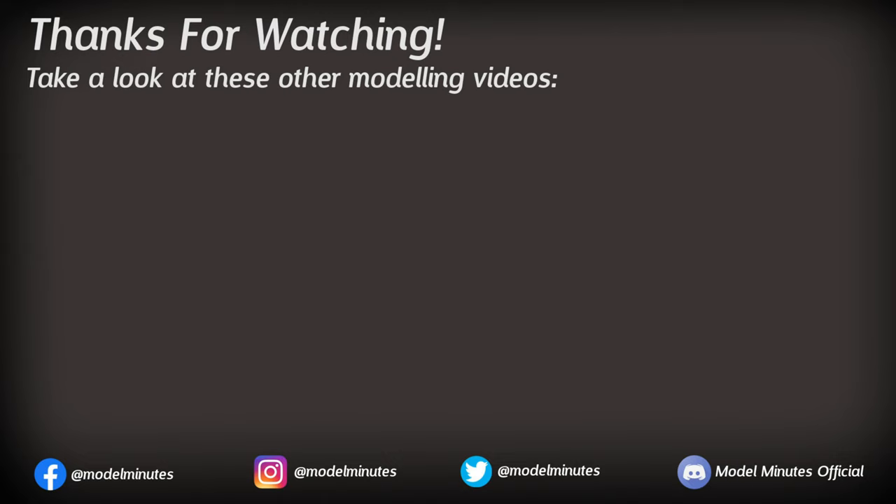All that's left to say is a massive thank you to you for watching this video, and I will see you on the workbench again next time. Thank you very much for watching.